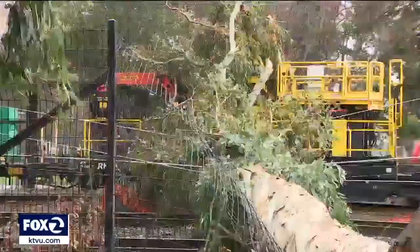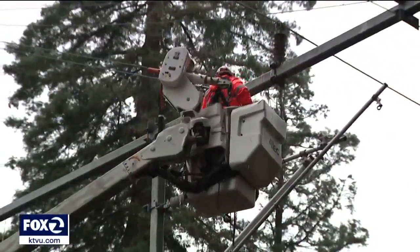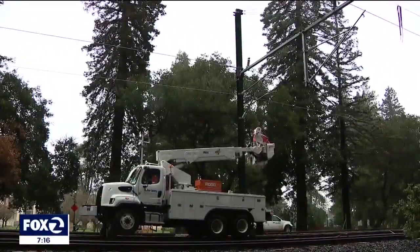I ride Caltrain every day, I buy a monthly pass, and this is an enormous inconvenience seeing that the train can't run.